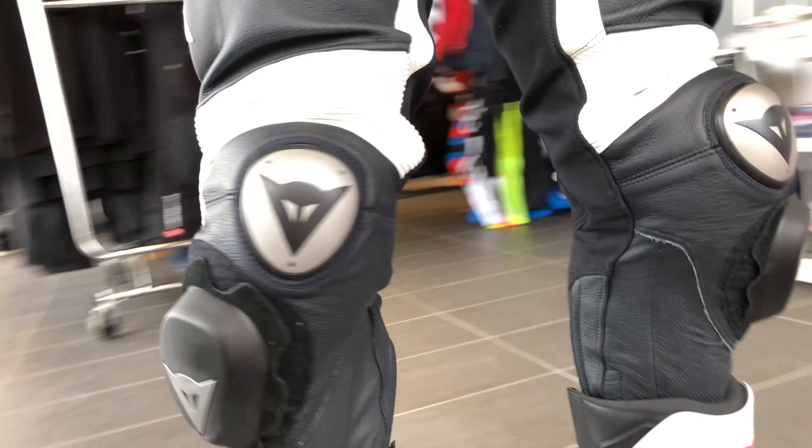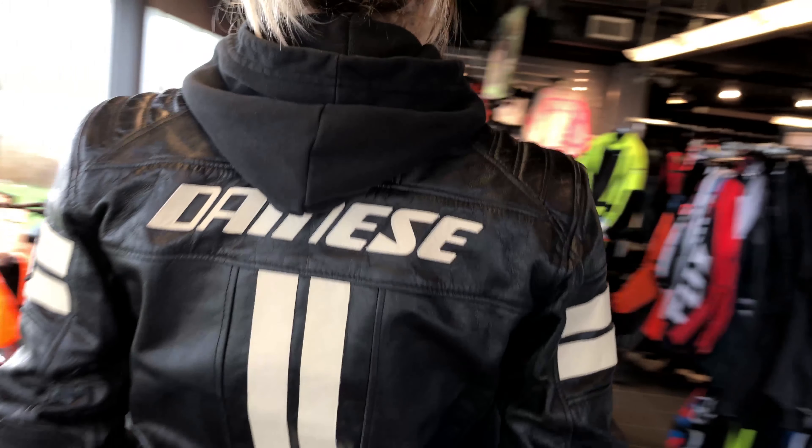Today here at GP Bikes we are featuring four Danese jacket selections currently on sale, so let's get into it.